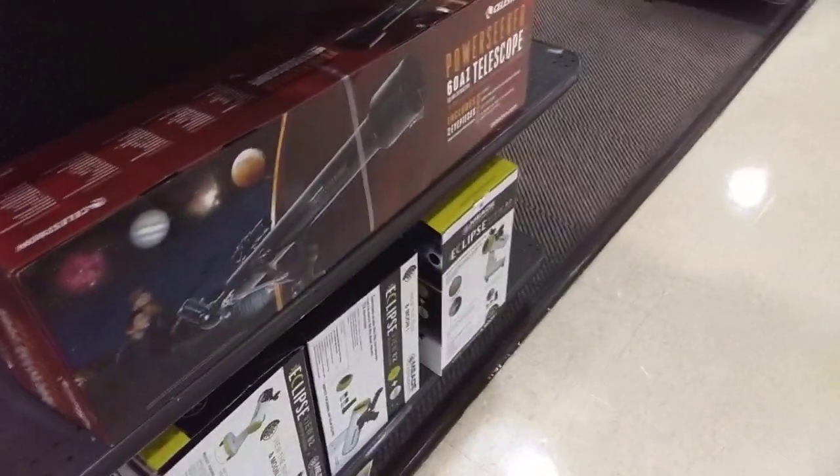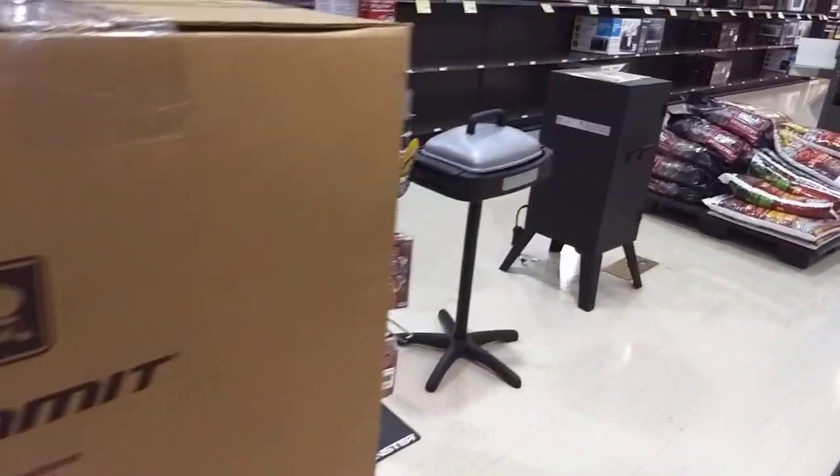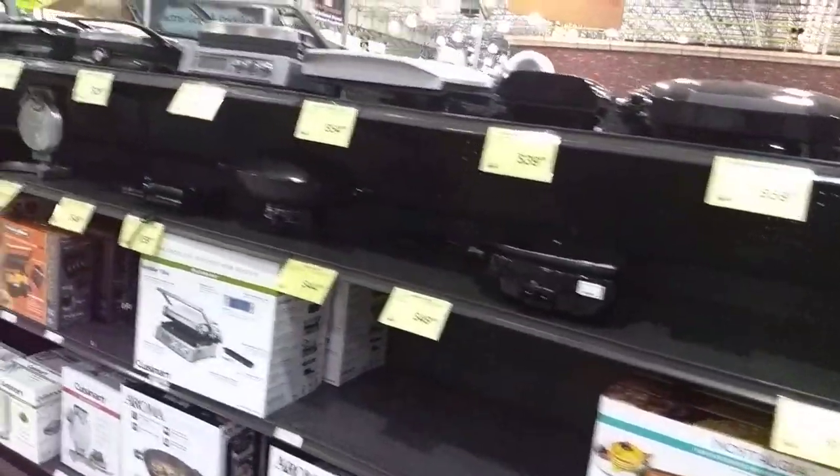Headed up towards appliances. That's what we got. Telescopes. Grills, electric grills, smokers.